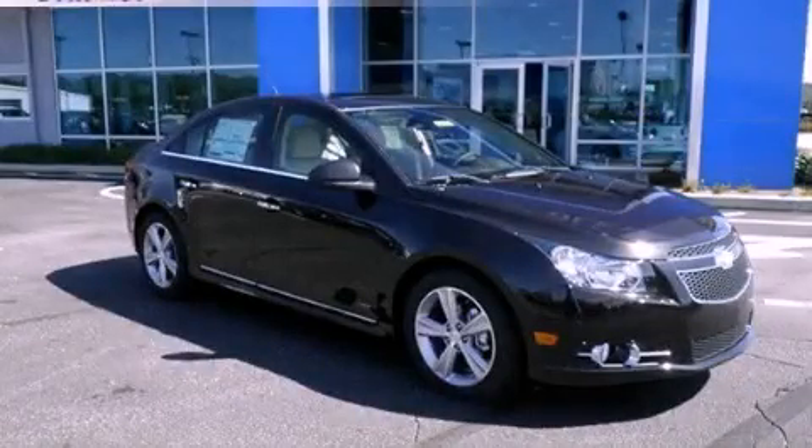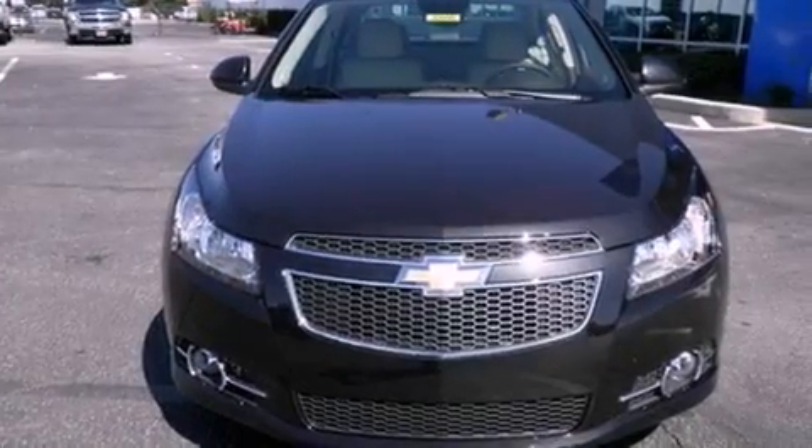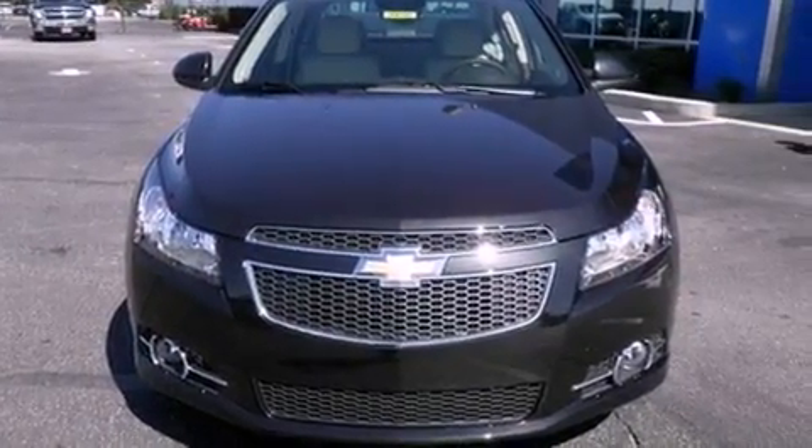This is a brand new 2013 Chevrolet Cruze. It has a 1.4-liter four-cylinder engine and a six-speed automatic transmission.